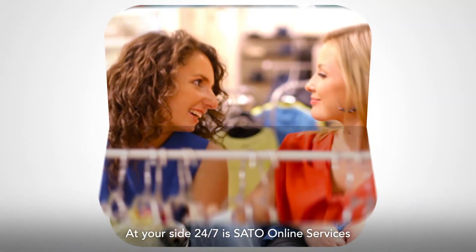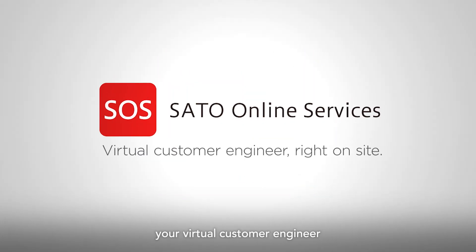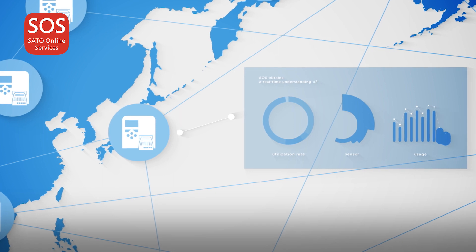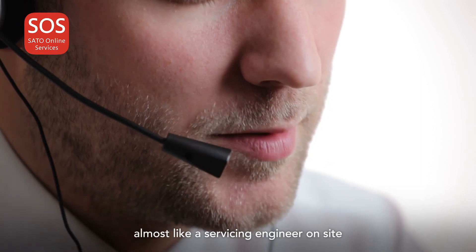At your side 24/7, Sato Online Services acts as your virtual customer engineer. It alerts you when a part or battery is nearing replacement to minimize downtime and provides preventative maintenance almost like a servicing engineer on site.